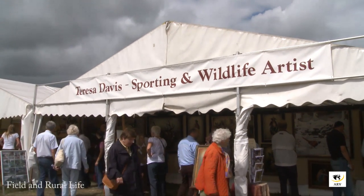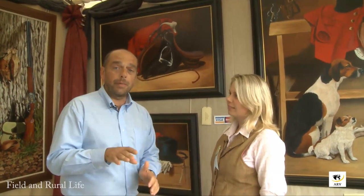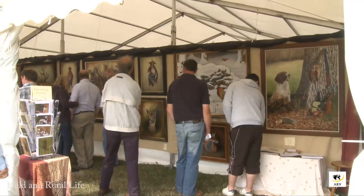Field of Rural Life magazine here at Homerton Show, and one of our regulars at Field of Rural Life, Theresa Davis, fantastic artist. We last spoke up at the CLA. Good show? Brilliant show, really good. Lovely weather, loads of people, lots of interest and lots of paintings.